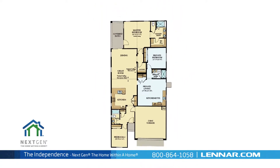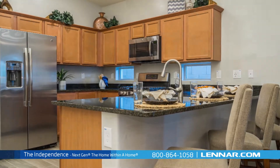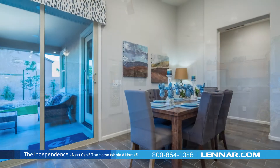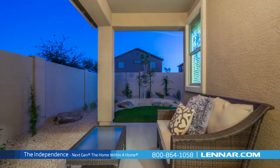The main home of The Independence includes two spacious bedrooms, two bathrooms, a gourmet kitchen with a large pantry, a generous great room, and an elegant dining room, all that interact perfectly with the included backyard-covered patio.